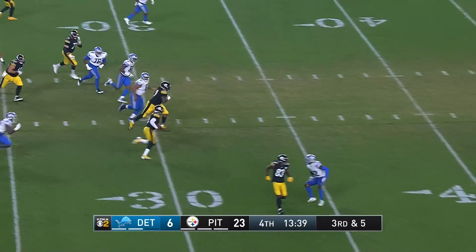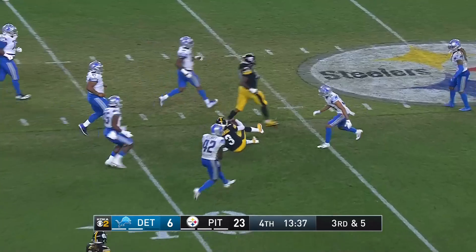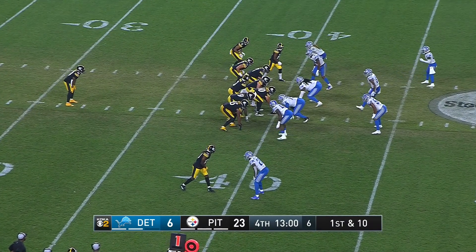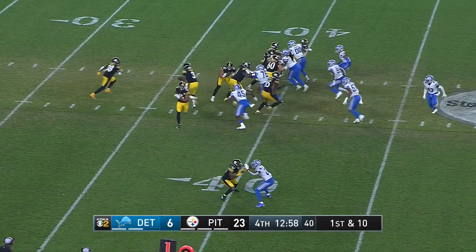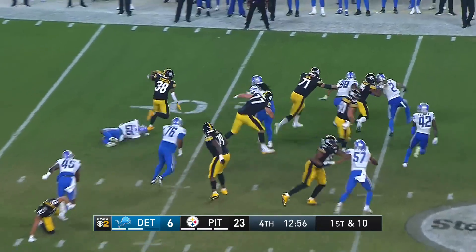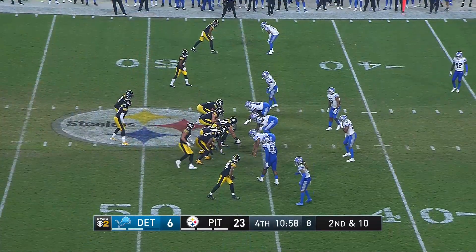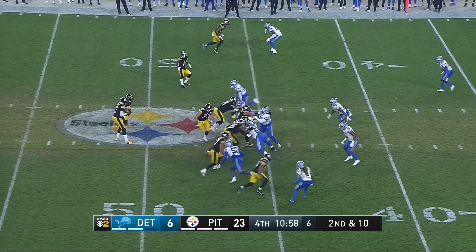Haskins controlling — he can do this across the 40, slides. JC at center now for Kendrick Green, who got a good workout tonight with the first-team offensive line. I think they did pretty well. Samuels now showing some speed to the outside. They're moving into Detroit territory — Steelers leading comfortably, 23 to 6.